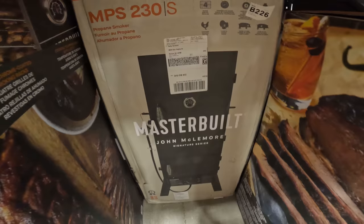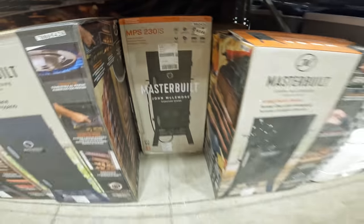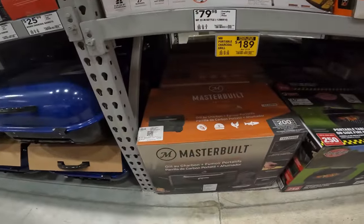Whoa, the Masterbuilt John McLemore Series — $300 down to $2.29 for the vertical smoker. I've always had one for over a year and have yet to use it. $2.19 to $1.18 on the Portico charcoal grill and smoker.